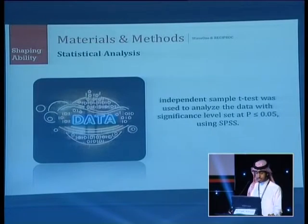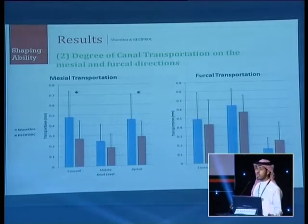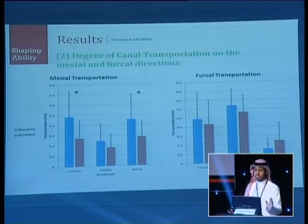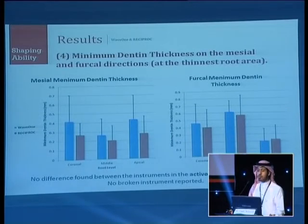The results showed that Reciproc had statistically significantly less modification and less removal of canal dentine at the coronal level. Reciproc also had less mesial transportation at the coronal and apical levels, with no difference in the buccal direction — the danger zone of the canal. Reciproc showed better centering ability, with a better tendency to keep the canal centered during instrumentation in the apical part. No difference was found between the instruments in minimum dentine thickness, instrumentation time, or instrument fractures.